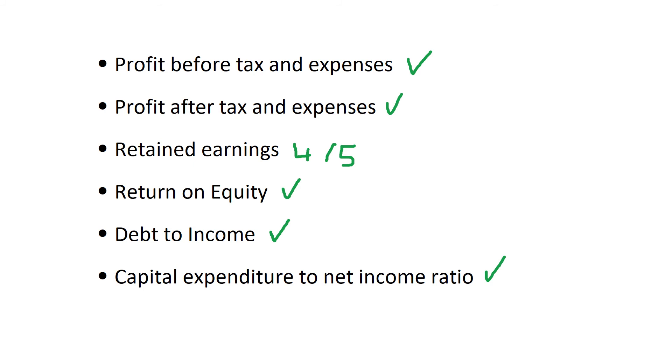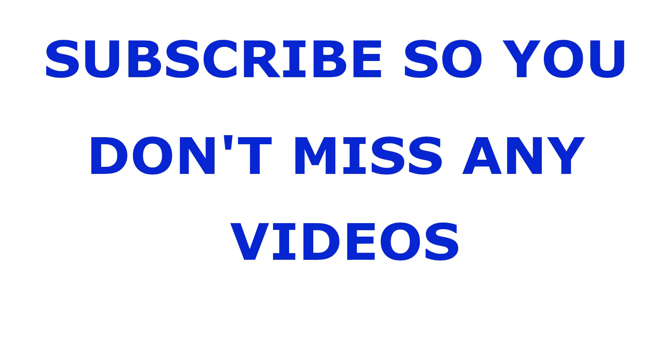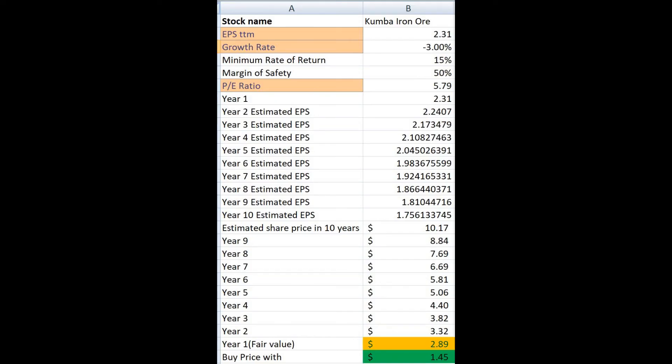For Kumba Iron Ore, they passed in all categories except for retained earnings, where they got 4 out of 5. Now we are going to calculate the intrinsic value of Kumba Iron Ore's stock using the EPS growth rate and PE ratios from Yahoo Finance. The fair value is showing as $2.89 and a buy price of $1.45. This is largely due to the expected negative growth rate and the low PE ratio.